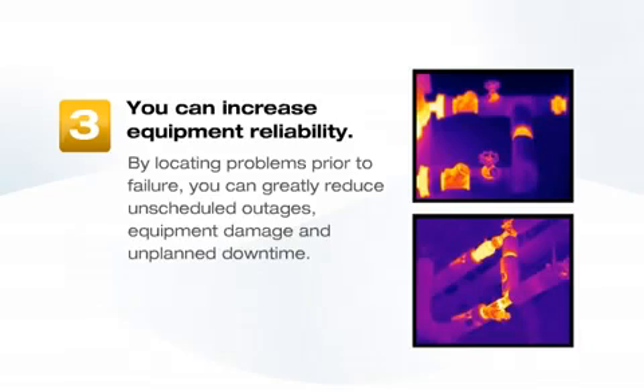Third, you can increase equipment reliability. By locating problems prior to failure, you can greatly reduce unscheduled outages, equipment damage, and unplanned downtime.